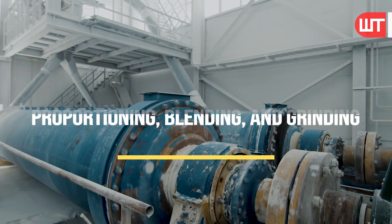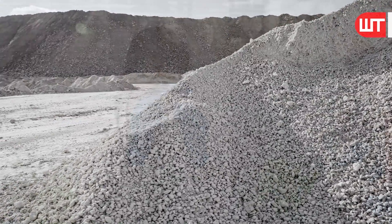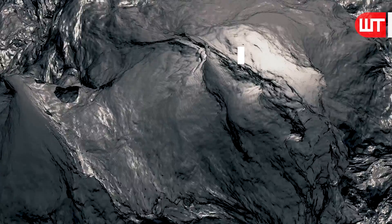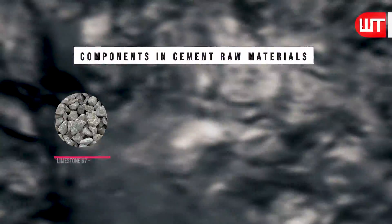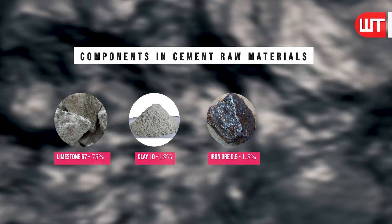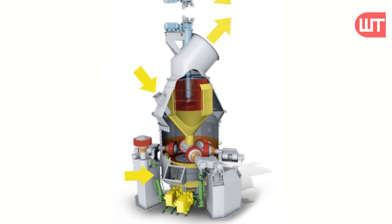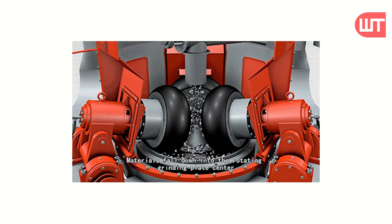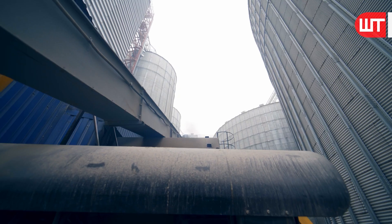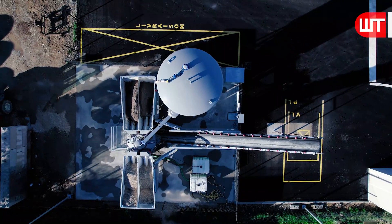In the second step, raw material proportioning, blending, and grinding are completed. Samples of limestone from the quarry are first sent to the laboratory of the cement plant for testing and analysis. The components in cement raw materials are 67–75% limestone, 10–15% clay, 0.5–1.5% iron ore, and 8.5–11% coal. Using vertical roller mills or other crushers, raw materials are blended and ground into fine powders, then stored in a pre-homogenization pile.